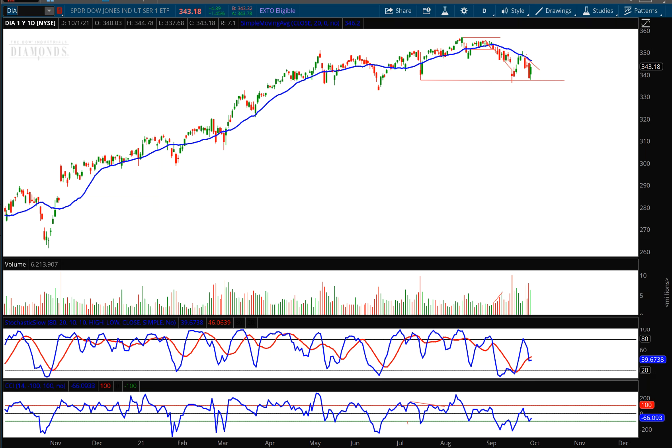Hello investors and traders, welcome to the weekly market report. I'm AJ Monty and this is a one-year daily candle chart of the Dow Jones Industrial Average ETF, ticker symbol DIA. I'm recording this from Las Vegas, Nevada where we're having our 2021 trading conference with Market Rebellion — an absolutely action-packed event with all kinds of speakers. Tony Dwyer is coming up next and then I'll be doing my final presentation of the day.